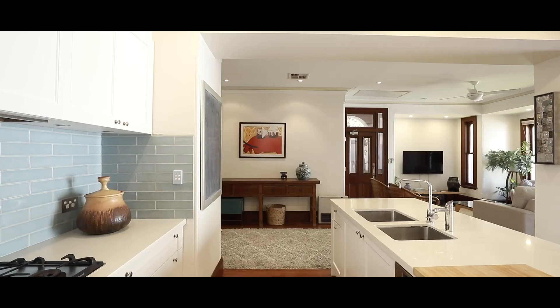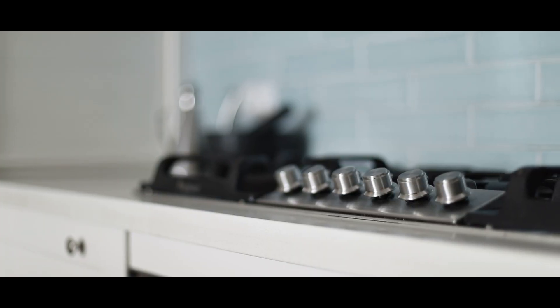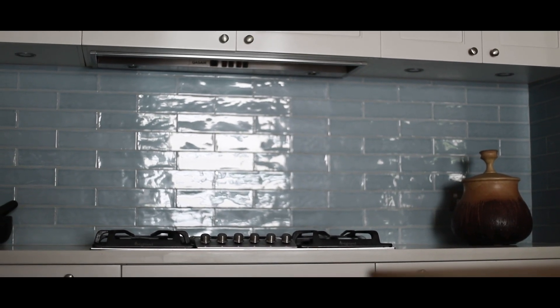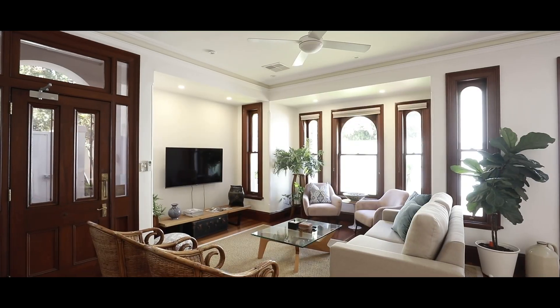The kitchen itself is a beautiful open plan design — it's built for the biggest of entertainers. You've got the Caesarstone bench tops, the wide six-burner gas cooktop, quality appliances, and I just love those splashback tiles.